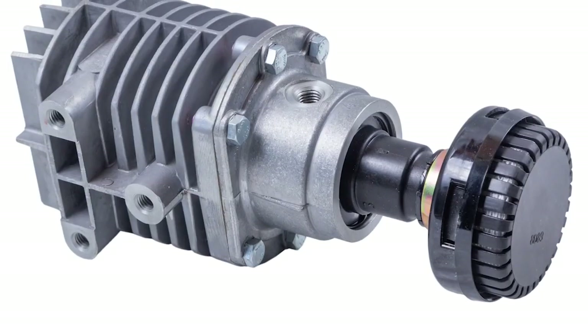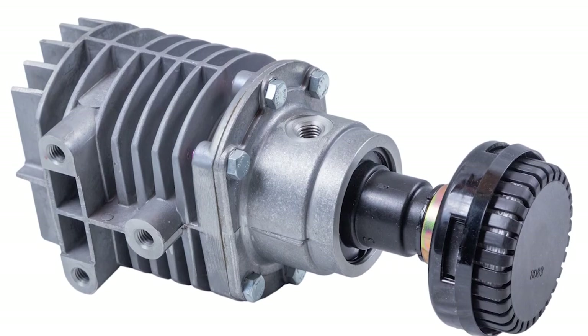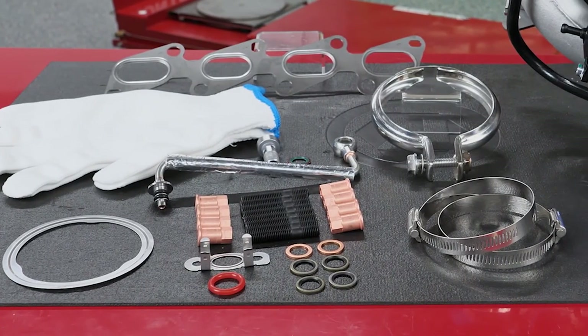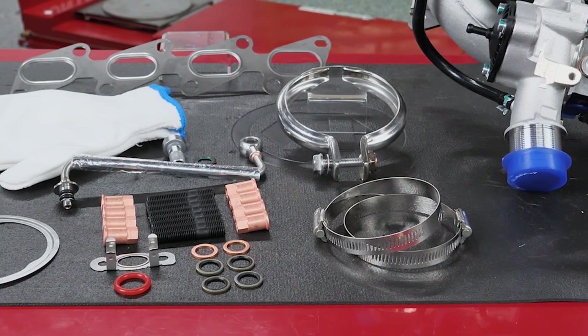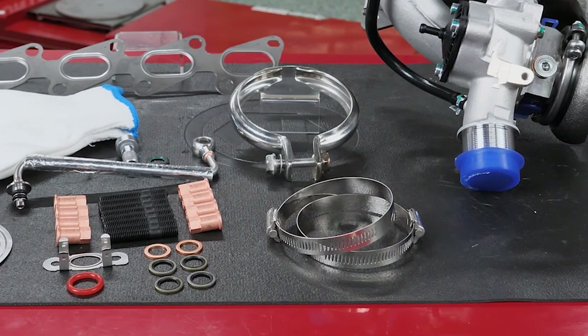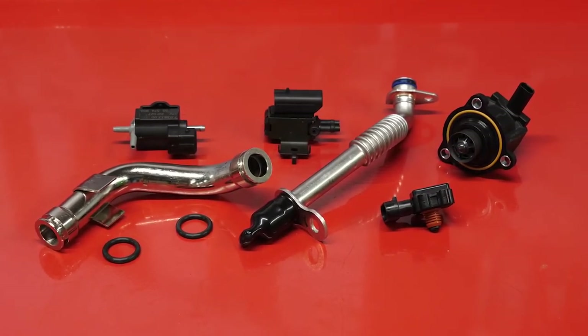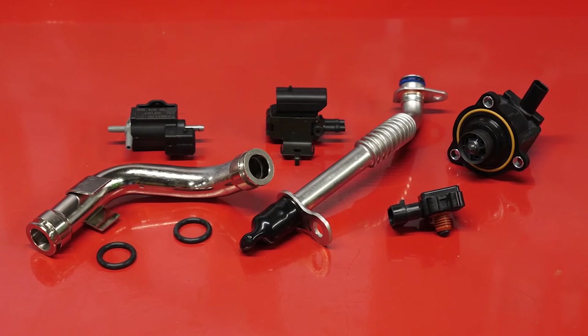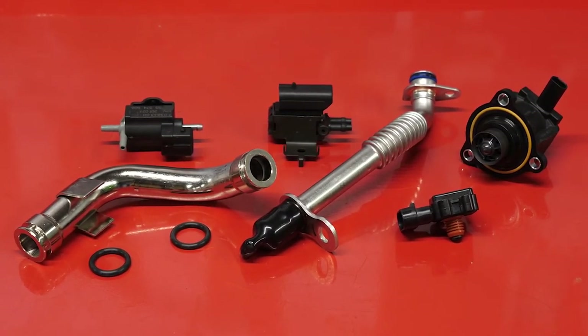We recommend checking that the PCV and oil separator circuits are both functioning properly. Turbocharger kits, like this one from Standard, make replacement a little easier — they already include the required gaskets and hardware needed. Standard's turbo program also includes things like turbo boost sensors and solenoids, speed sensors, turbo coolant lines, oil drain tubes and oil lines, as well as charge air coolers.